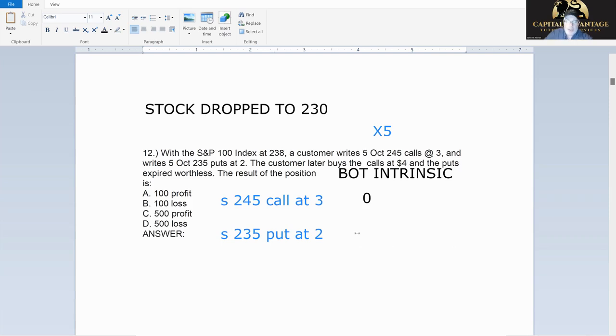So I bought the 235 put back at intrinsic — which is five dollars. I sold the call for three and bought it for nothing: that's plus $300. I sold the put at two and bought it for five: that's minus $300. Plus 300 minus 300 — I made no money. Break even. Times five contracts, it's still zero.